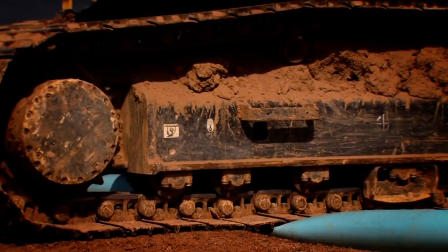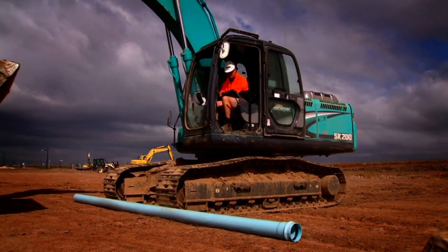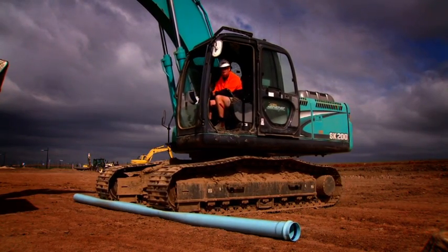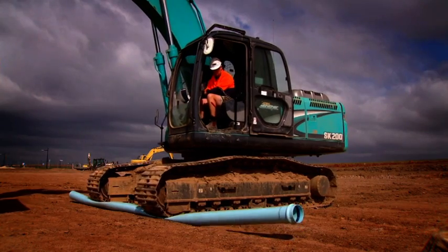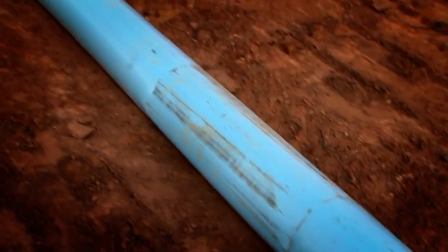In the first instance, a section of pipe was placed in front of an excavator's tracks and driven over, not once, but twice. Although the pipe was severely creased and gouged by the excavator's tracks, it survived without penetration.